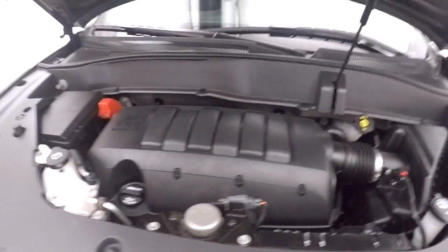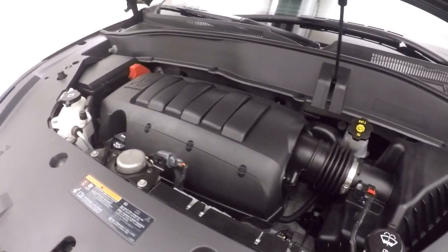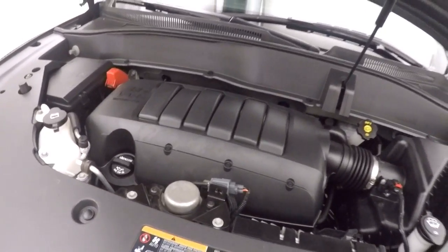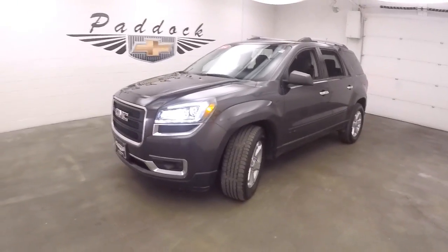There's a 3.6 liter — nice and smooth, good on gas, plenty of power for this SUV. That's a 2014 GMC Acadia.